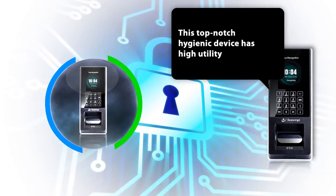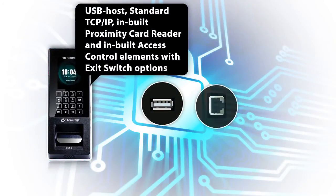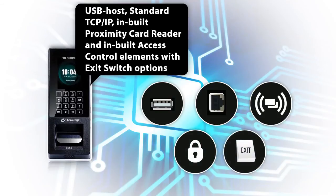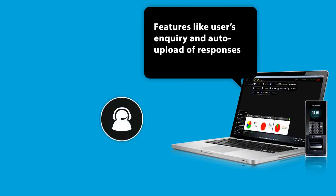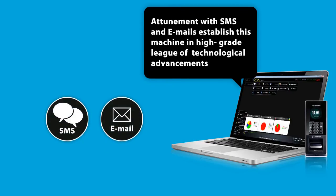This top-notch hygienic device has high utility, with a board of useful features like USB host, standard TCP/IP, inbuilt proximity card reader, and inbuilt access control elements with exit switch options. Features like user inquiry, auto-upload of responses, and an option for attunement with SMS and emails establish this machine in a high-grade league of technological advancements.